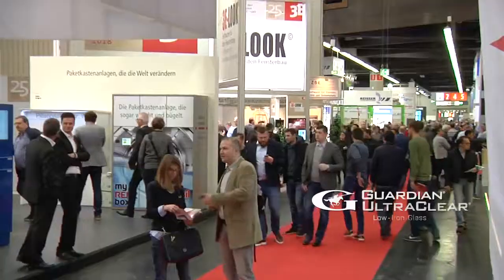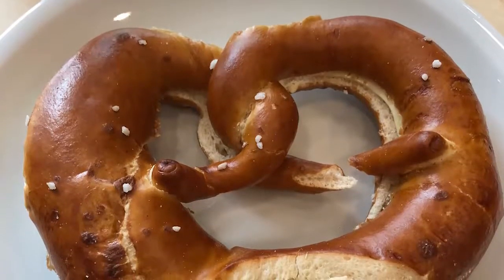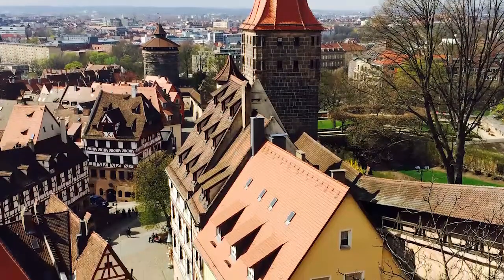It's been another great event, and there is even more show news at DWMAG.com. But it's time to say goodbye to Germany — the large halls, the sausage, the pretzels, and this unique city. We'll see you back here in 2020. Thanks for watching.